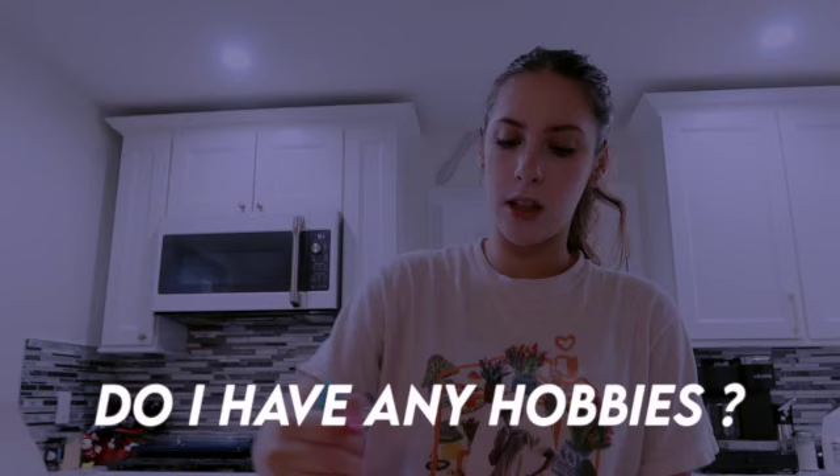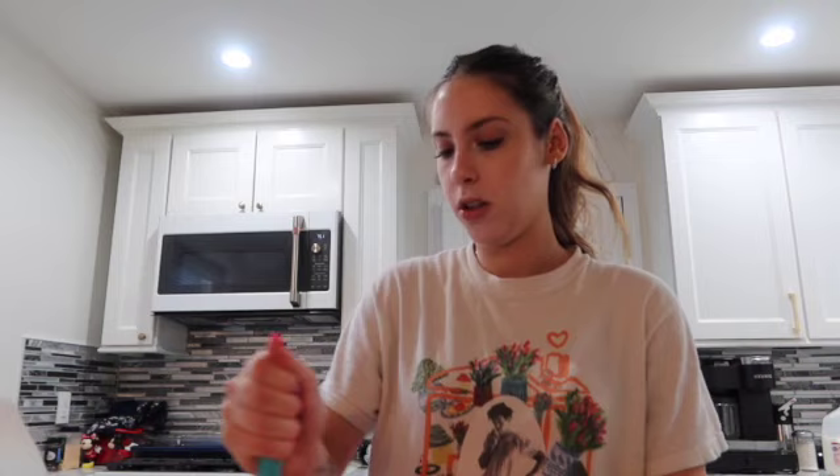The next question is do I have any hobbies? I was a competitive dancer growing up. I danced for 15 years, and now I am a dance teacher. I love it more than anything in the world. I'm still so grateful that I have dance in my life. I am a dancer and I will always be a dancer at heart.